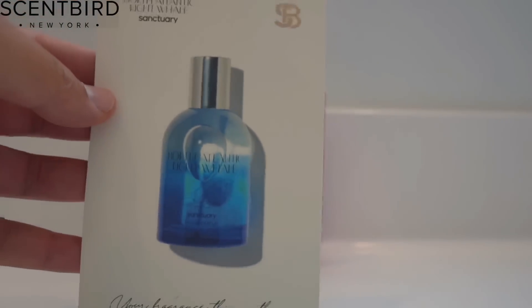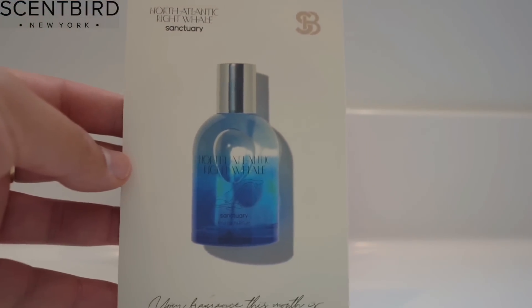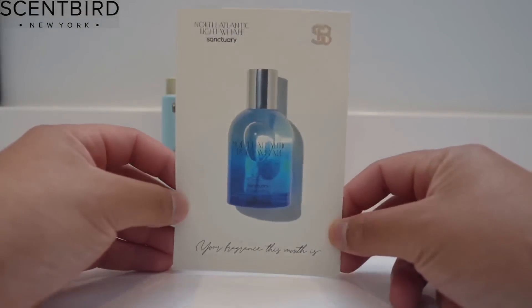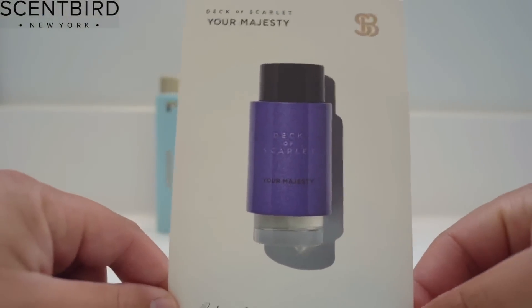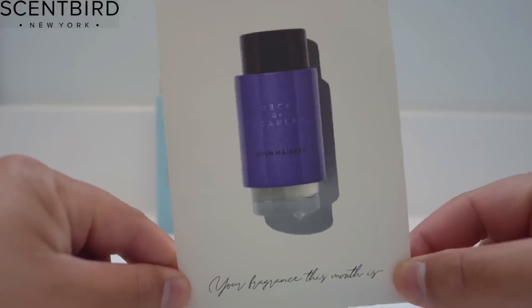The first fragrance I selected was the North Atlantic Ritewell by Sanctuary. I like this one because it gives me a clean and fresh smell. The next one I got was Your Majesty by Deco Scarlet, and what I like about this one is that it gives me a sweet and clean smell.